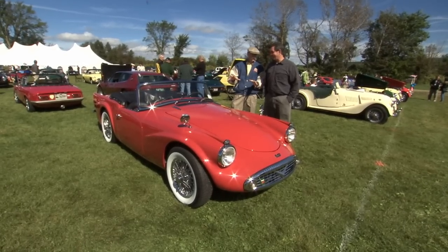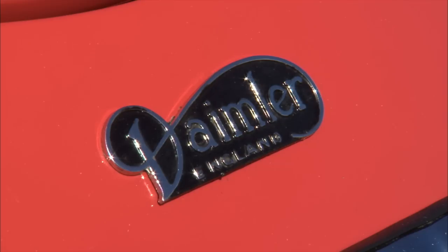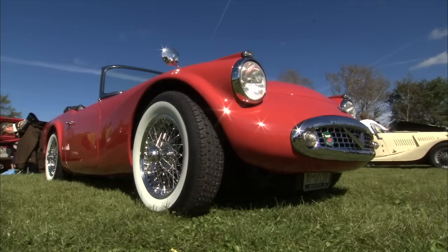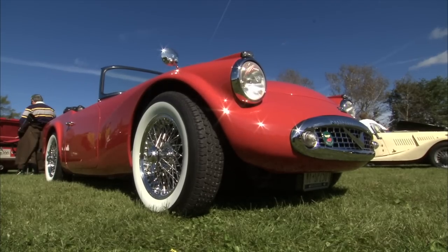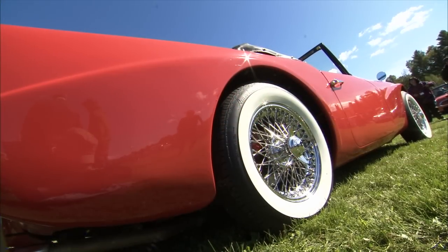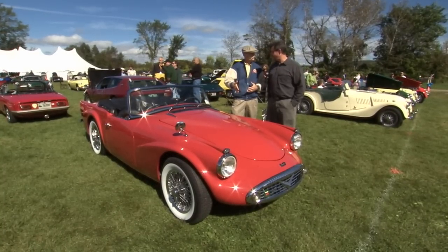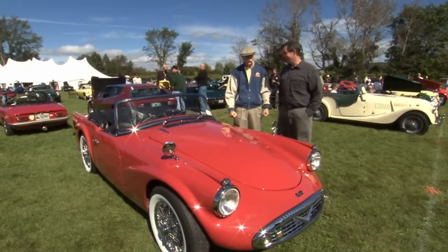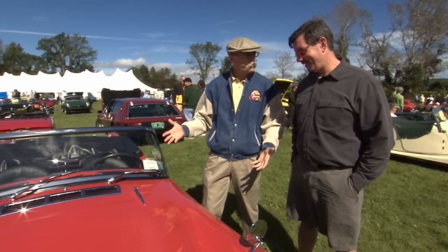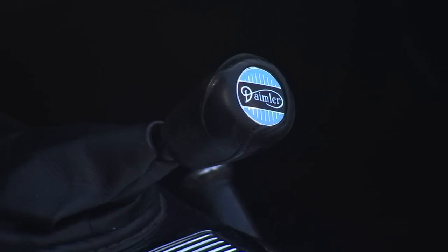Steve, beautiful car. Thank you, you don't see these very often. This is a '62 Daimler SP 250. Now Daimler — you think about Daimler, sometimes called Daimler, you think German cars. Precisely — Gottlieb Daimler. But they had licensed that way back in England, 1893. So the Daimler in England is a longtime car maker — the oldest car company in England. Isn't that amazing? Yet with a German name.